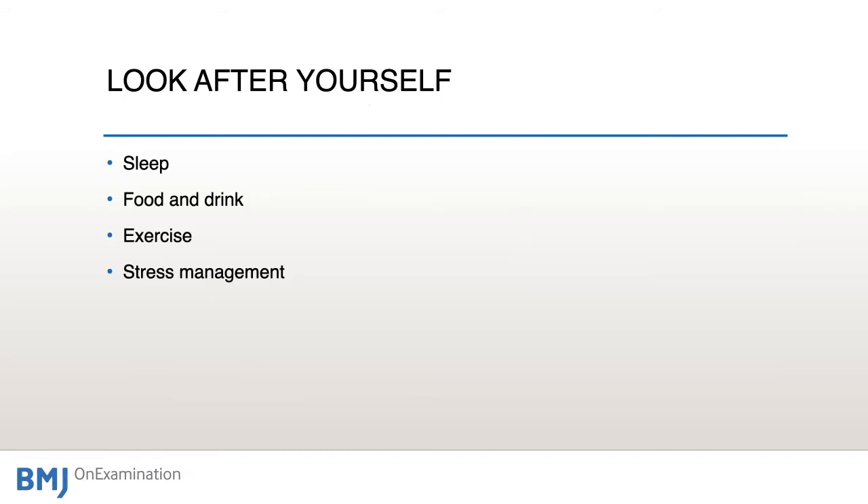We all know that studying is more effective when you're well rested, when you're not hungry or thirsty, when you've had adequate exercise and fresh air, and when your stress levels are not too high. Think of the Yerkes-Dodson curve. It's easy to let the pressure of work and revision get on top of you, so do think about these things and make time for looking after yourself. Your examination preparation will be so much more effective if you do.